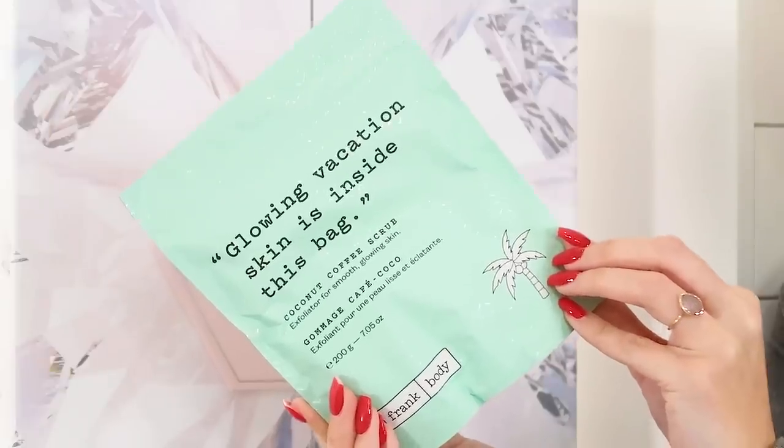Day twenty-one is massive — a huge bag of the Frank Body Coconut Coffee Scrub, 200g. It's an all-over body scrub. I've used their coffee ones before — you have to be careful it doesn't stain your bath because it is actual coffee, but there's coconut in this one as well making it a really good exfoliator. Just think about the texture of ground coffee and coconut — great for exfoliating your body in winter. It feels so satisfying to squeeze and I bet it smells incredible.